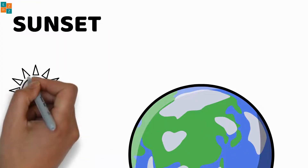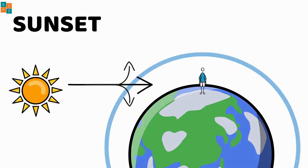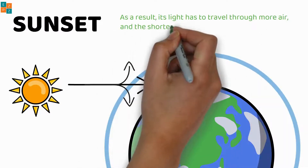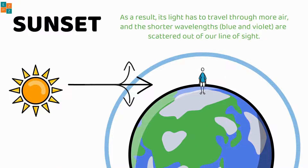Then why does the sky appear red and orange during sunset? During sunset, the sun is lower in the sky and its light has to pass through a thicker layer of the earth's atmosphere compared to when it's directly overhead. As a result, its light travels through more air and the shorter wavelengths — blue and violet — are scattered out of our line of sight.